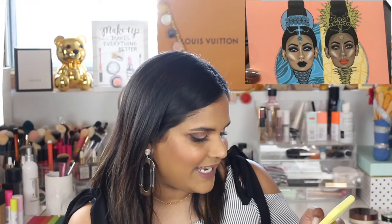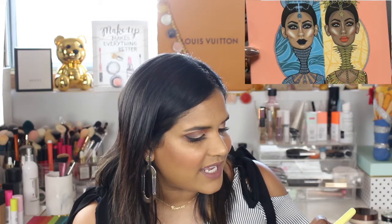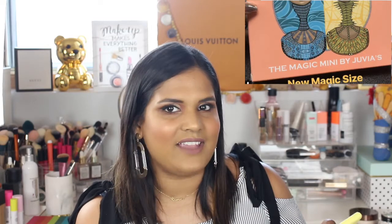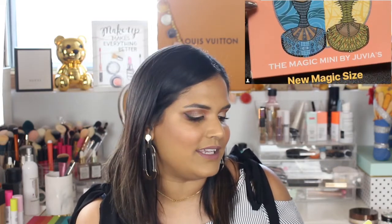Juvia's Place is coming out with a mini Magic Palette. I wish they had done the mini palettes before the full-size ones, but obviously it was a marketing thing — they want to sell the big palette first. I believe the mini is $25 and it is available now. The Magic Palette is really beautiful — I definitely think it's a decent dupe for the Kat Von D 10th Anniversary Palette if you don't want to splurge on that. The green in the Kat Von D palette is very similar to the Magic Palette — I even swatched them in my Kat Von D video.